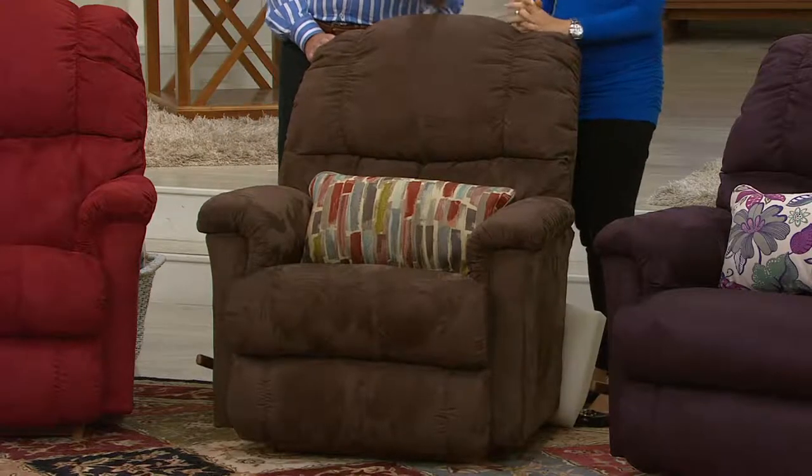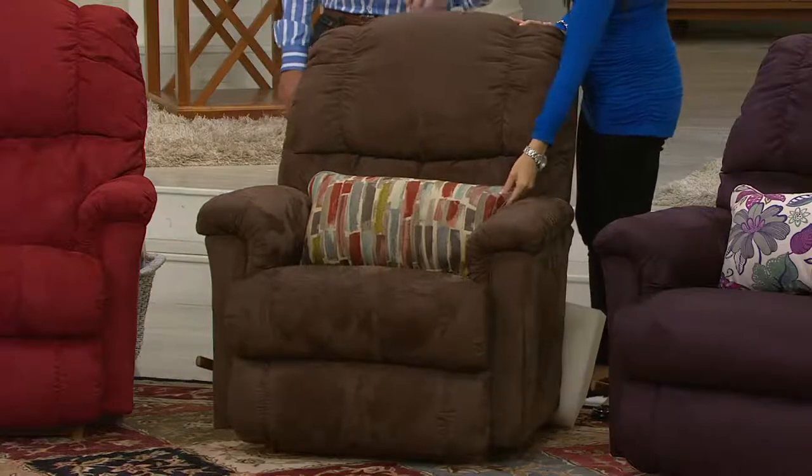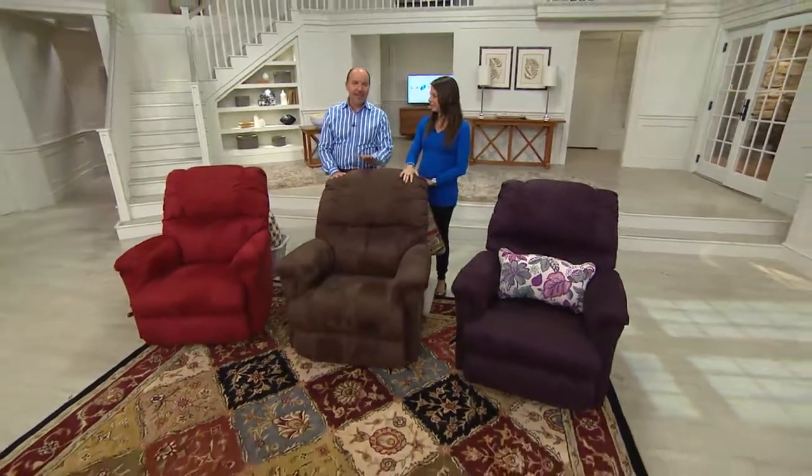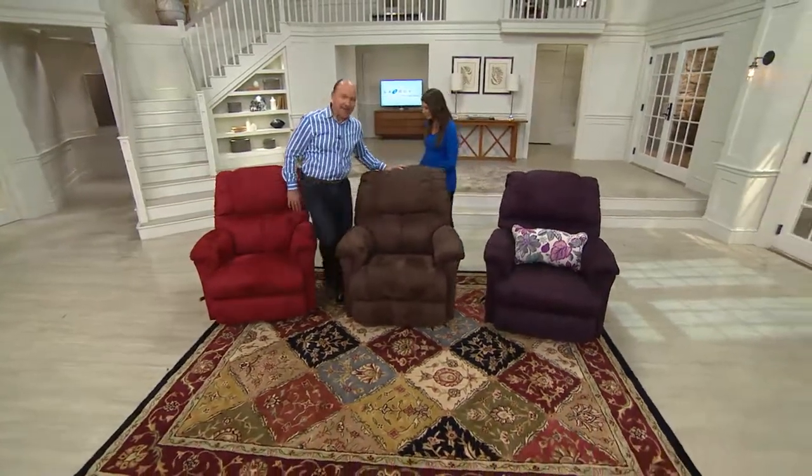There's no more La-Z-Boy Today's Special Value for the rest of the year. If you're thinking you'll wait till October, November, or even December, there won't be another one — this is it, the final presentation of the day. Remember the price and the easy payments — it's a one-day offer that goes away at the end of the day. Six easy payments of $99.83.